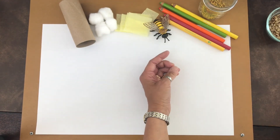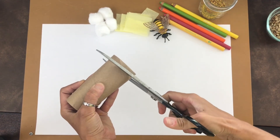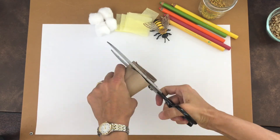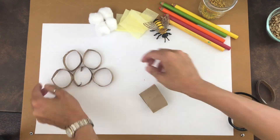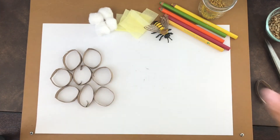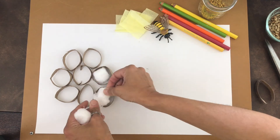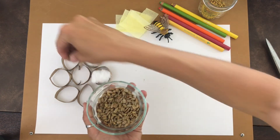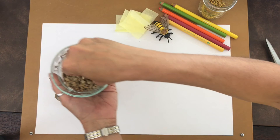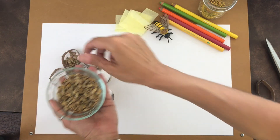The first step is to cut up your paper towel roll or toilet paper roll. Then you can fill some of the cells with the royal jelly, and fill some of the cells with the pollen. I'm using sunflower seeds — you can use lentils, you can use real pollen, whatever you have around the house.